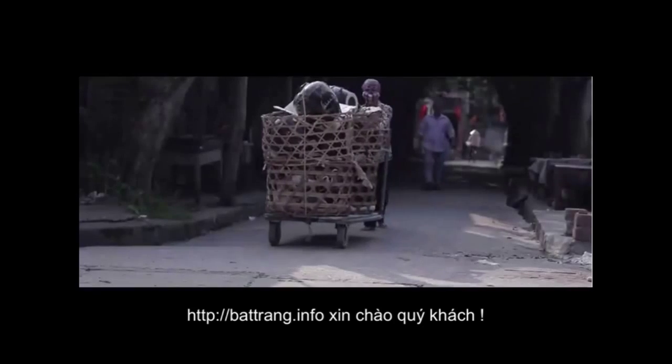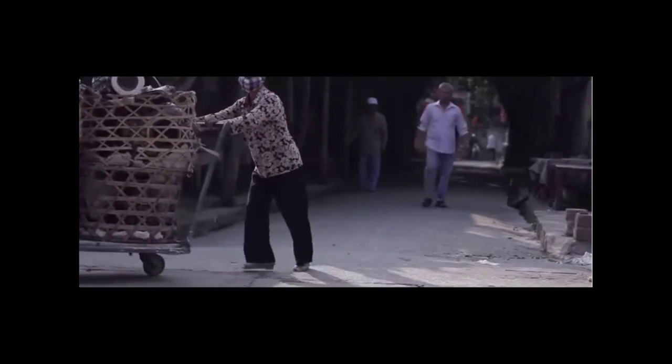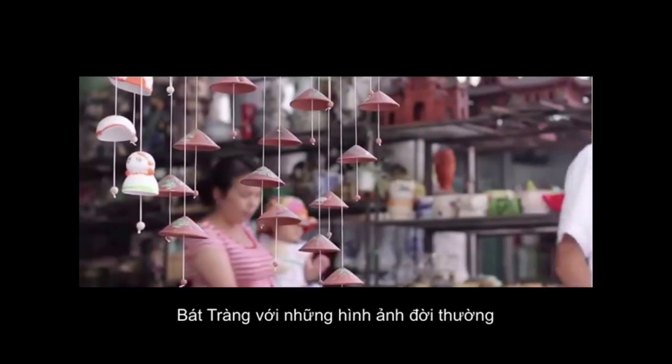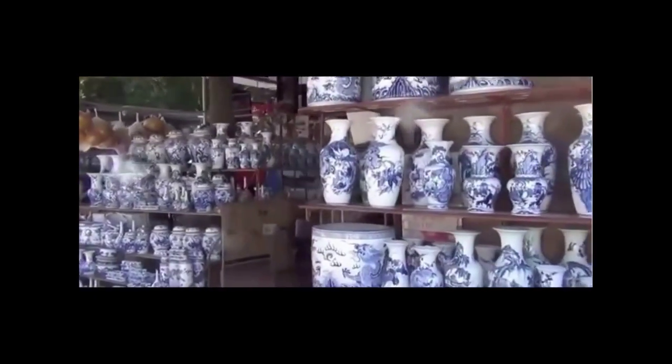Bát Tràng, a small village in the north of Vietnam, is about 13 km southeast of Hà Nội city centre. On the other side of the Red River, Bát Tràng belongs to Bát Tràng commune, Gia Lâm District, Hà Nội. The village is famous for ceramic and pottery products of high quality.